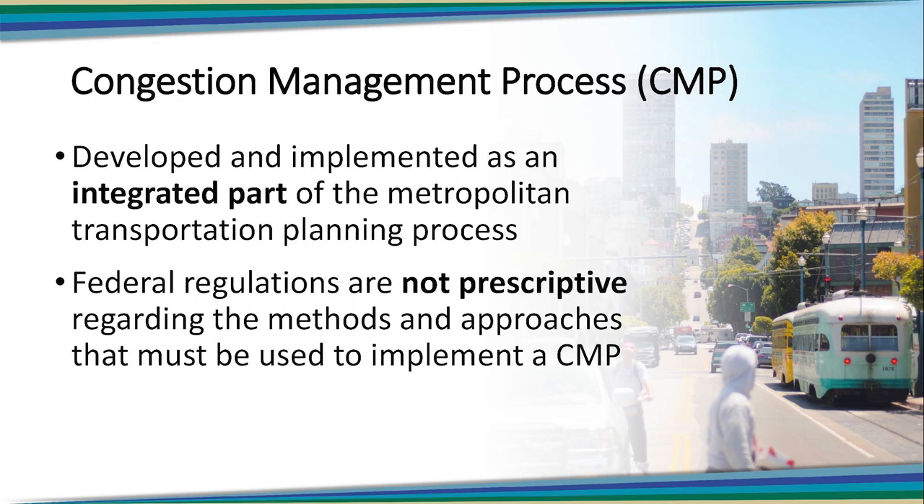What do you mean by not prescriptive? It means that while the federal regulations require you to do a CMP, it doesn't really tell you how to do it. It's a flexible process.